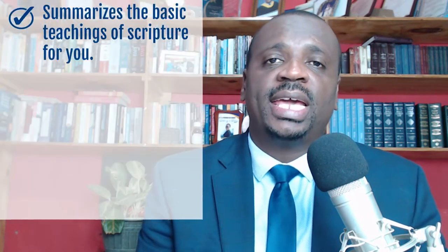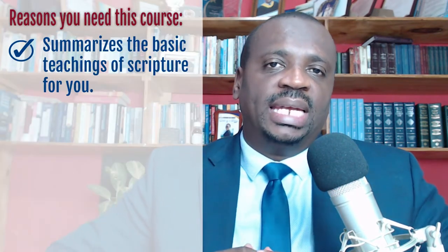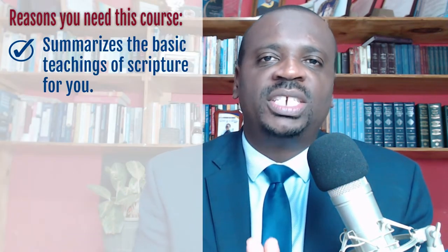There are three reasons why you need this course as a beginner. Number one is that this course gives you a deep plunge into the scripture.